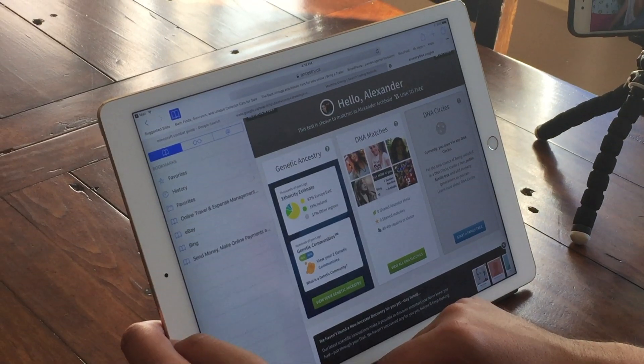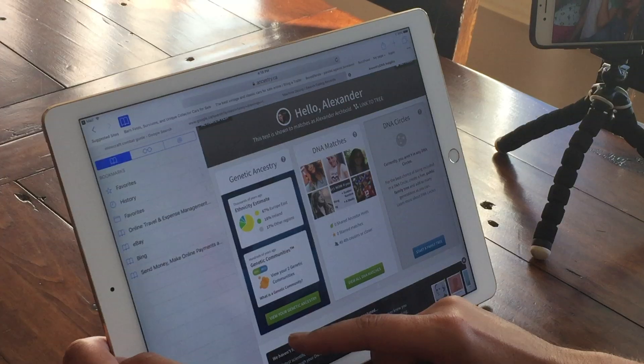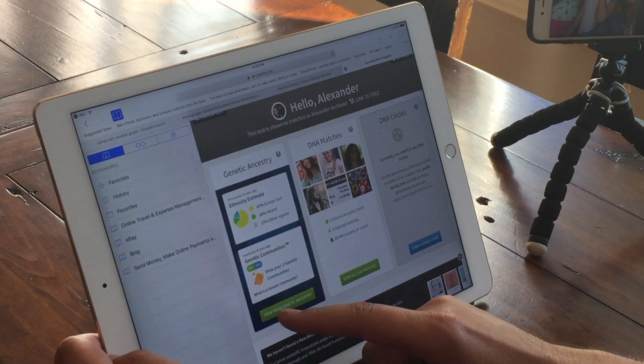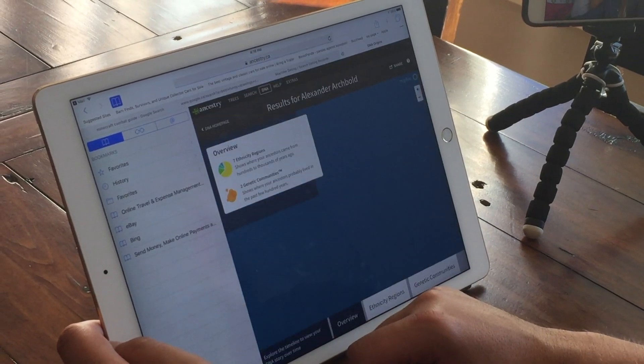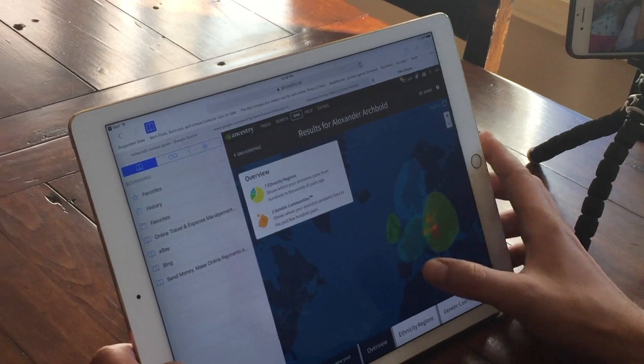German — okay. Well, what do you guys think — probably Russian, I think, right? Yeah, okay, maybe there'll be some surprises in here too. I'm gonna click the button — Ukrainian, yeah, okay. So let's go to the overview.